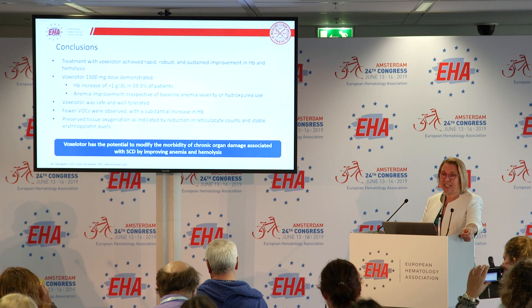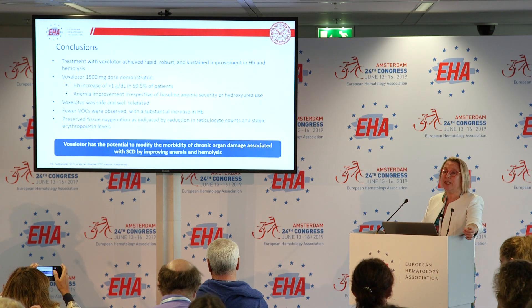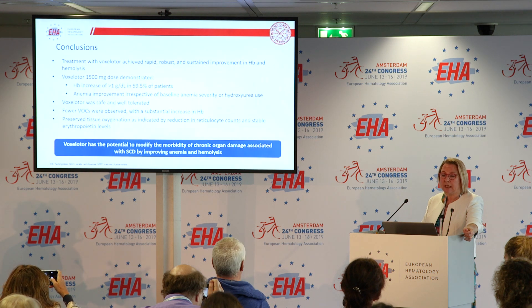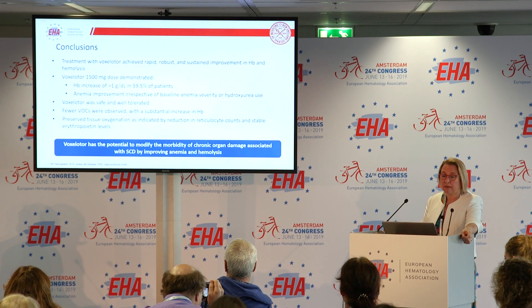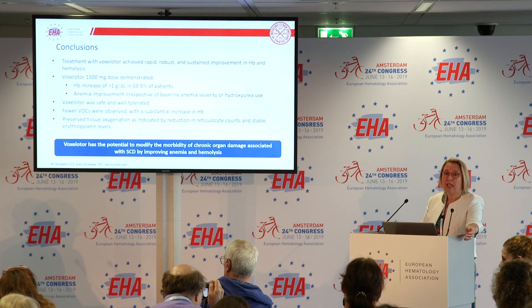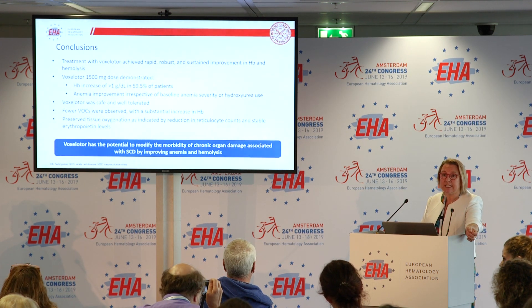Treatment with voxelotor achieved a rapid and sustained improvement in hemoglobin and hemolysis. Patients had an improvement in hemoglobin within the first two weeks of treatment, a reduction in hemolytic markers, and a mean hemoglobin increase of 1.3 grams per deciliter at 24 weeks. Patients came into clinic at two weeks feeling less fatigued, with raised hemoglobin and less jaundice. In the 1500 mg group, nearly 60% had an increase of 1 gram per deciliter, and in subgroup analysis this was irrespective of baseline anemia or hydroxyurea use.